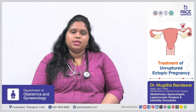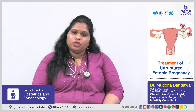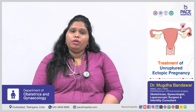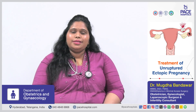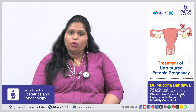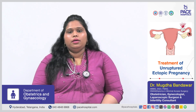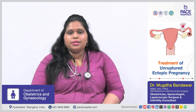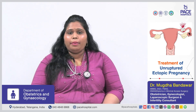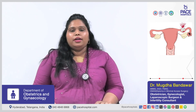For surgical termination, there are two options: salpingectomy and salpingostomy. In salpingectomy, we remove the tube along with the pregnancy. In salpingostomy, the pregnancy is taken out from the tube and the tube is kept as it is. However, there is a risk of repeated ectopic in the same tube due to damage to the epithelium or cilia.